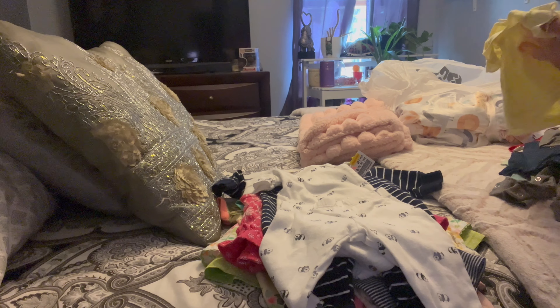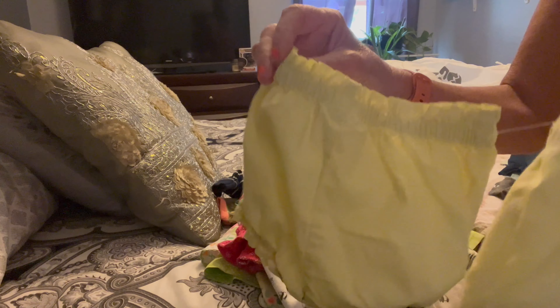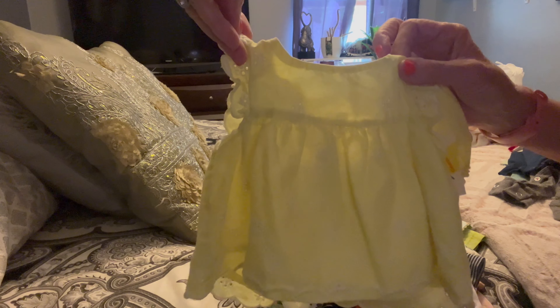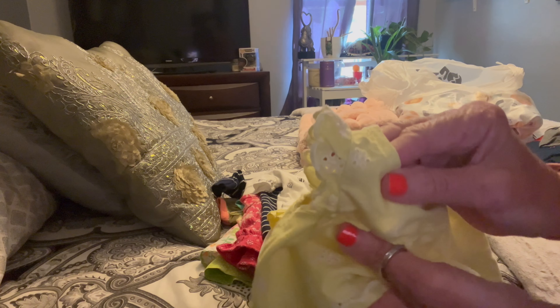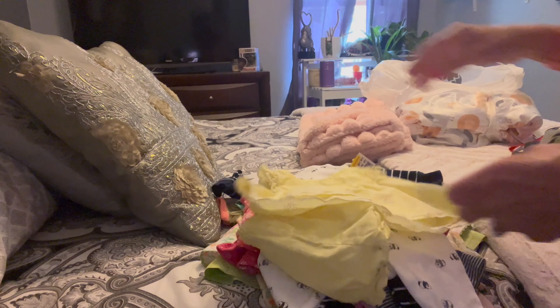Oh my gosh, this was one of my favorites. It's this little eyelet dress and it has little bloomers to match. I think this is going to look really sweet on one of our babies — it has little ruffles on the sleeves and little eyelet flowers. Super cute in person.